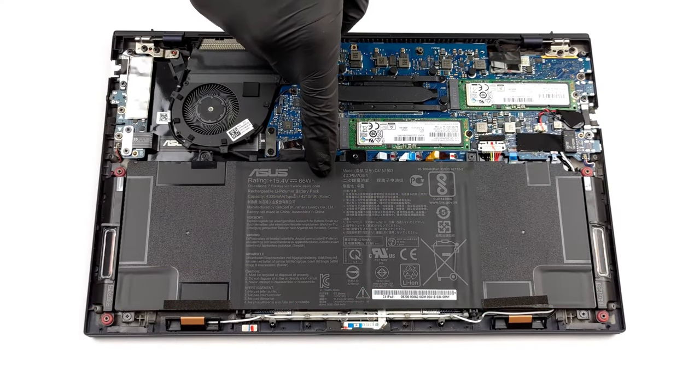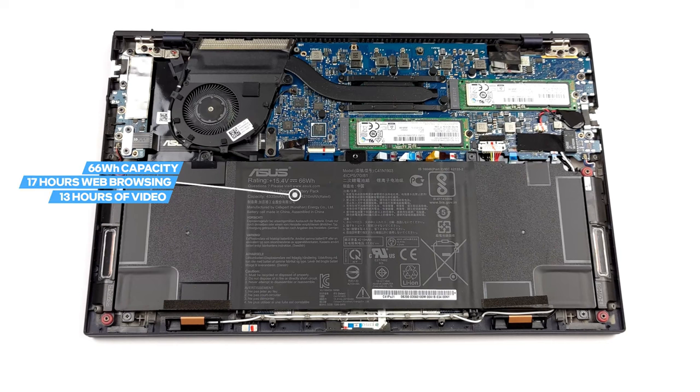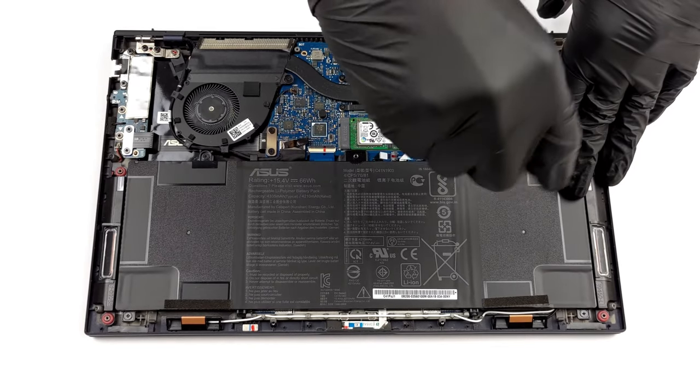The device we are reviewing has the larger 66Wh battery, and it is an absolute unit when it comes to screen-on times. We got about 17 hours of web browsing or 13 hours of video playback on a single charge. That's really impressive.